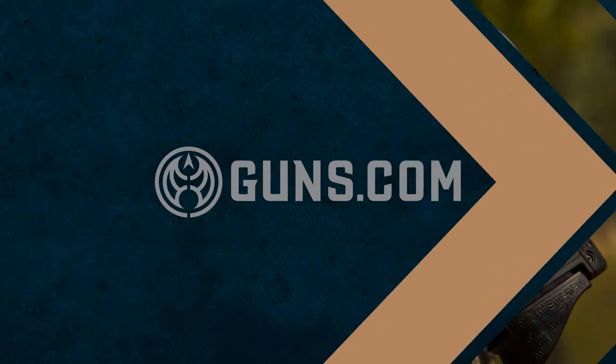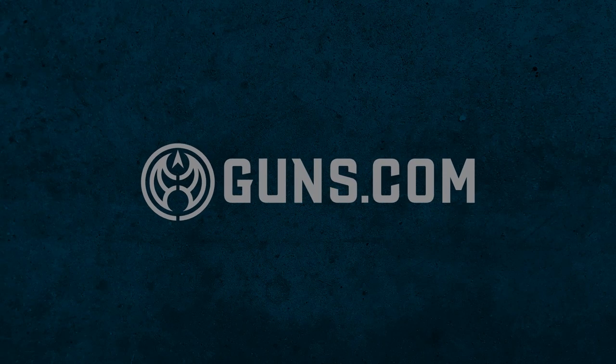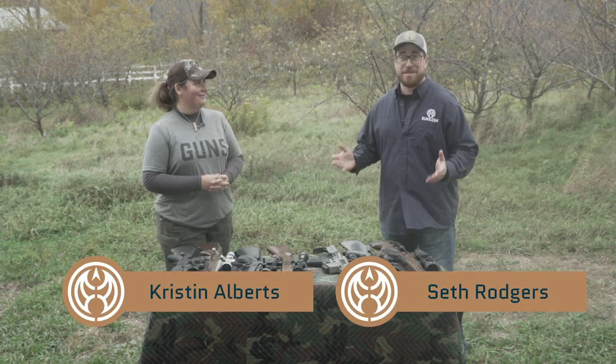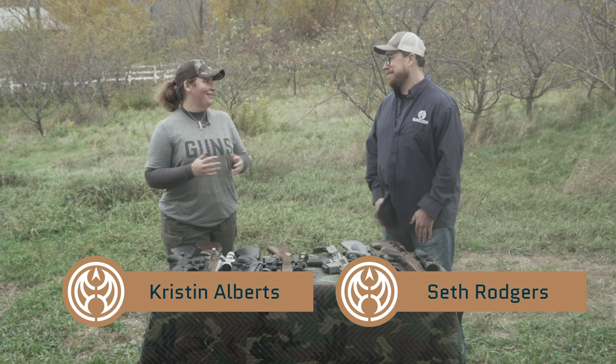Welcome back to Guns.com everybody. My name is Seth Rogers. I'm joined today by the wilderness woman herself, Kristen Alberts. And this is Bucking Out, where we're learning to deer hunt. It doesn't matter if you're a beginner or an advanced hunter, there's always something that we can learn, and I hope that Seth and I, on our journey of deer hunting, can share that with you.